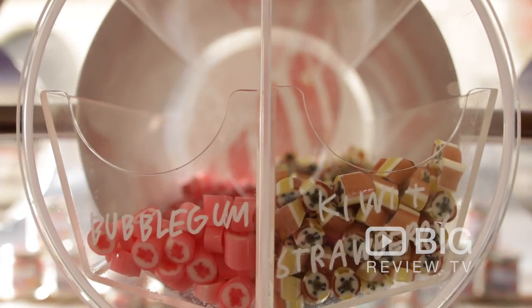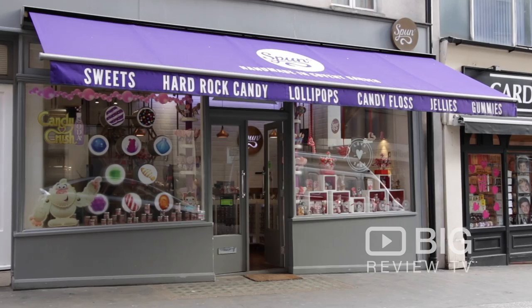Here at Big Review TV we love good sweets, and there is no place better to get your sweets kick here in Covent Garden than Spun Candy.